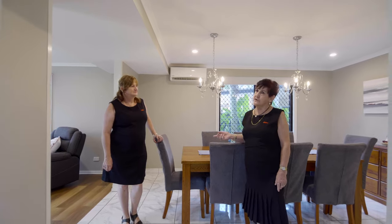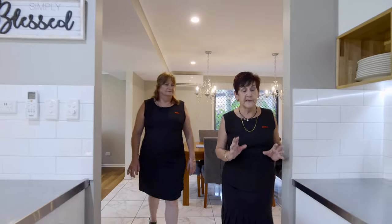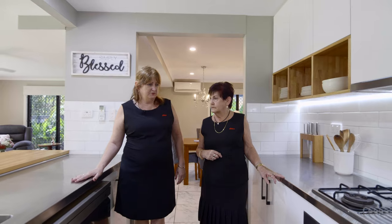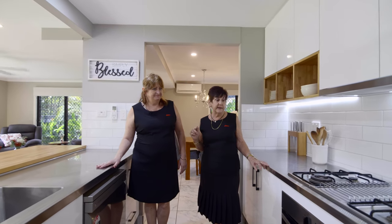Judy, come on through and have a look at my favourite area in the home, the kitchen. Have a look at this stainless steel bench, it's just gorgeous. Perfect for your eggs, Benny, in the morning.